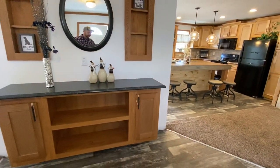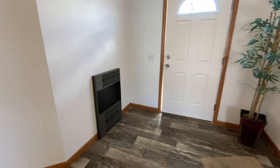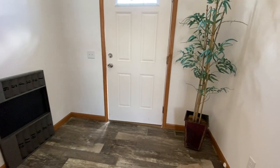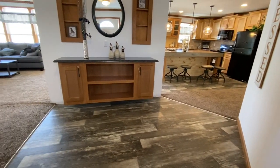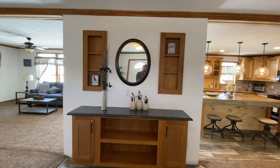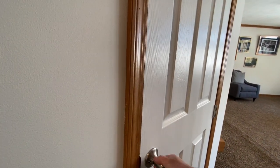I get so excited walking into these homes, even though I check them out before I come in here and talk to you guys about it, just to kind of see what's happening. But this is the foyer for this home, which is nice. I like breaking up this section of the home a little bit so you're not sitting right in your living room as soon as you come through the door. Right off the foyer, you have your coat closet.